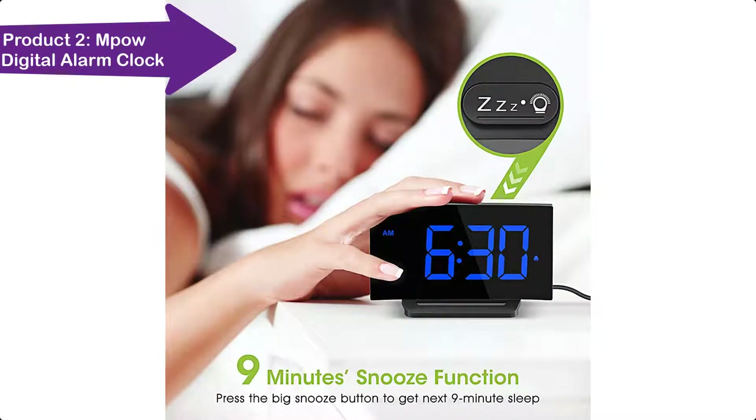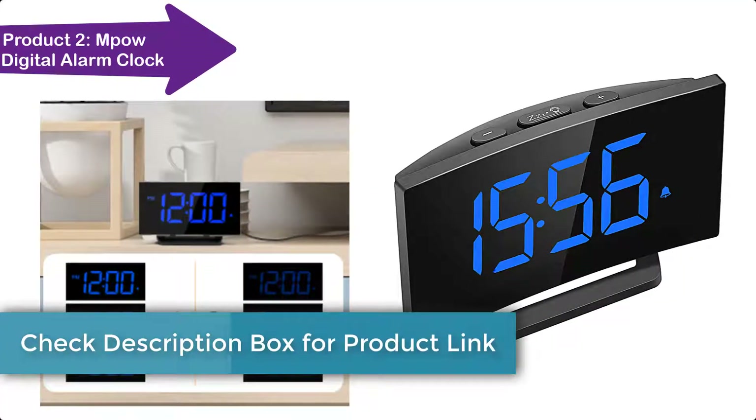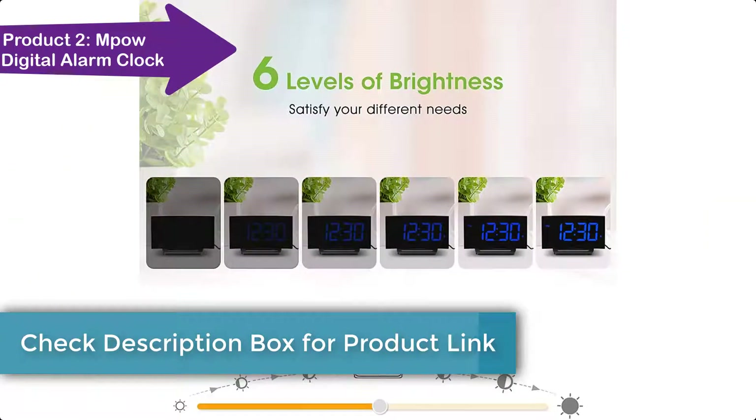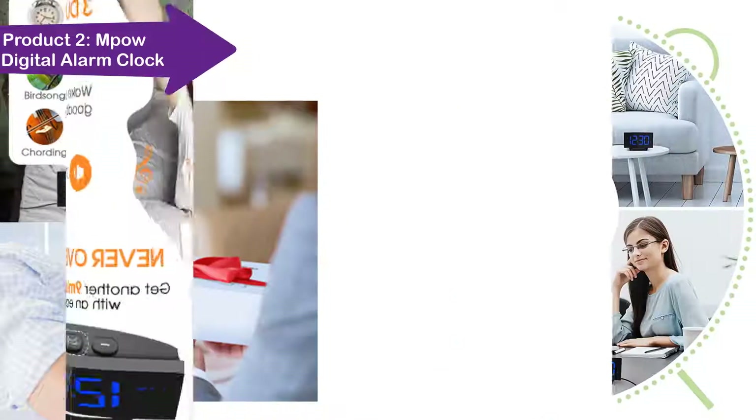You can choose 5 levels of brightness, or turn it completely off when sleeping. With absolute simplicity and clear indicators, this basic curved digital clock is simple and easy to operate — a great gift for children, family, seniors, elderly, and teens.